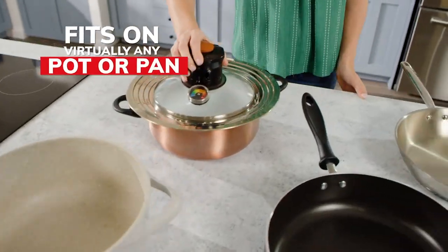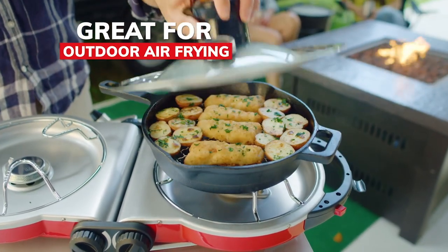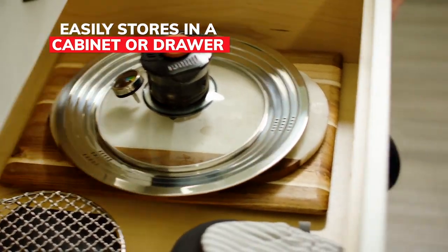Air Whirl crisper lid fits on virtually any size pot or pan. It makes crunchy wings at the tailgate and crispy fish at the campsite. And unlike counter space stealers, the compact size easily stores in a cabinet or drawer.